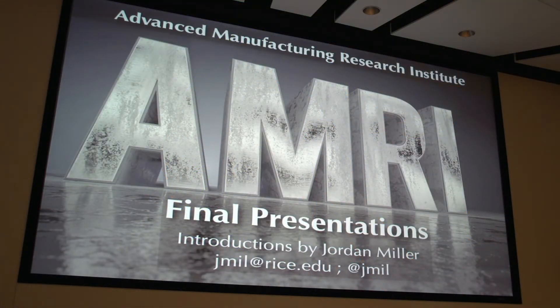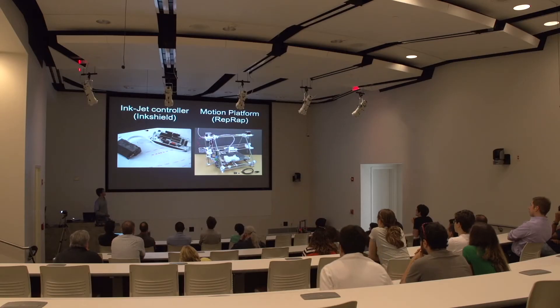We were looking at a way to formalize that interaction, and that's how we came up with the Advanced Manufacturing Research Institute — a way to formally bring together scientists, people from the maker community, and people from the DIY bio community, to really learn from each other under focused constraints of time, funding, and really defined projects.